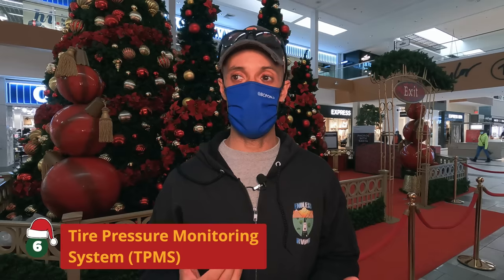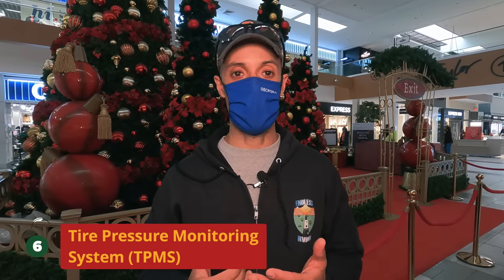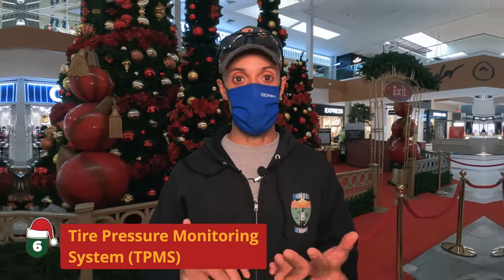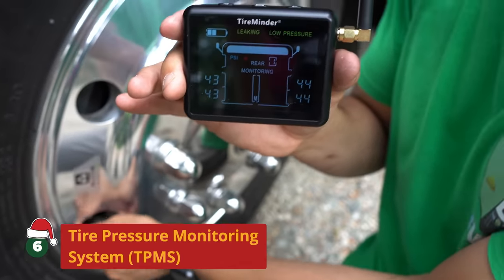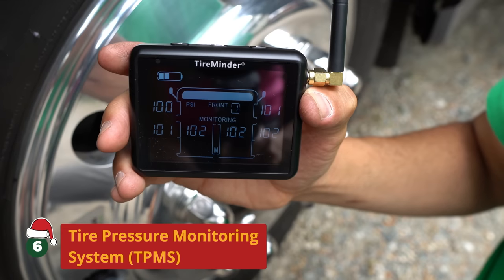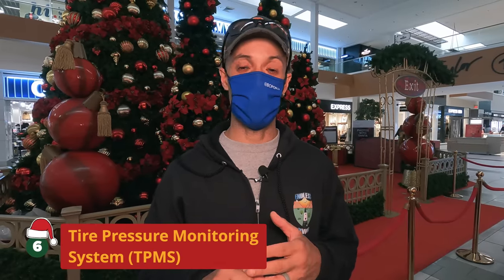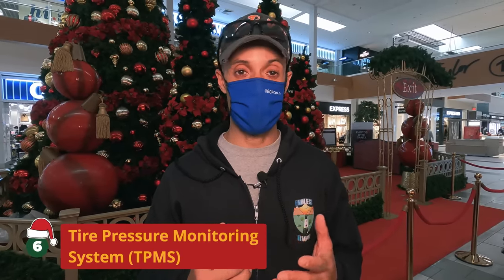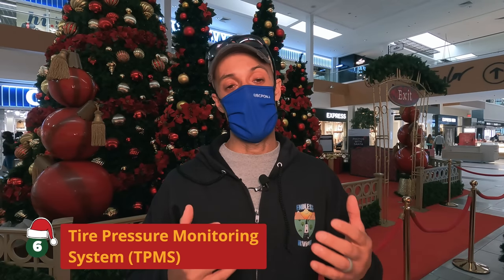If you want to give a gift to a loved one and be a little more generous, something every RV should have is a TPMS system. Tire blowouts are the biggest cause of accidents on RVs, and the TPMS is going to give you the ability to monitor tire pressure and temperature in real time, which could possibly save you from a very costly and dangerous crash. There are many different brands out there, so do your research and pick the brand that works best for you.